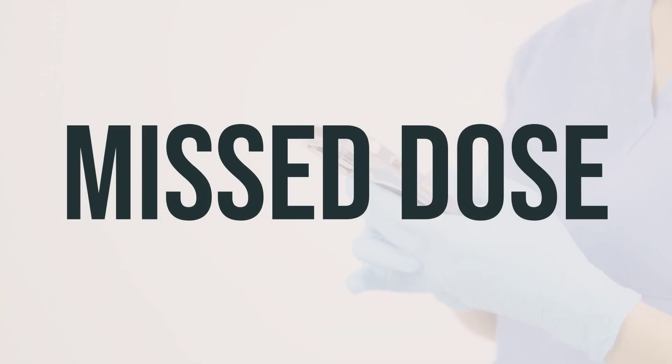If you forget to use Eupelri vial for nebulizer at the scheduled time, use it as soon as you remember. If it is close to the time for your next dose, just skip the missed one and continue with your regular dosing schedule. Do not take a double dose to make up for the missed one. This medication works best when taken regularly, so it's important to stick to your prescribed dosing schedule.